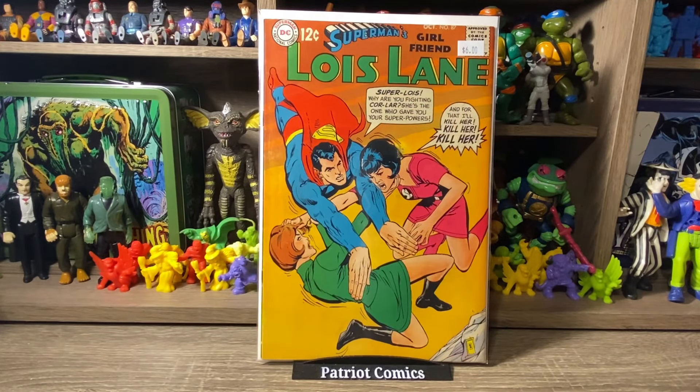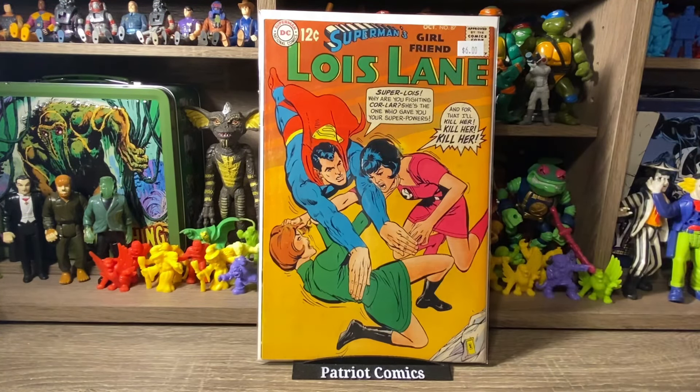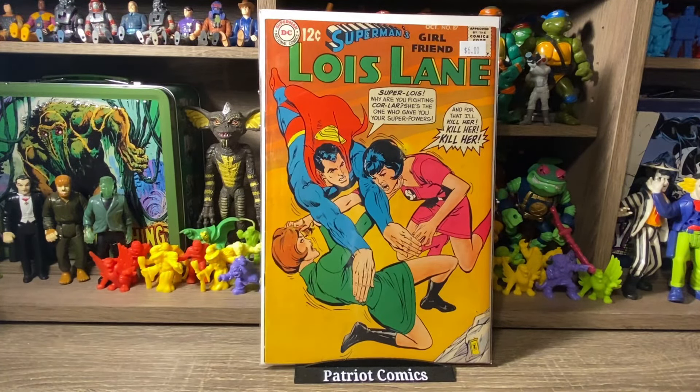Also picked up Lois Lane issue 87. This one's in pretty nice shape — Silver Age, priced at $6, I got it for $3. It's got Lois Lane with kind of a catfight going on — two girls beating each other up on the cover, and Superman trying to separate them. Kind of a crazy cover, but for $3 I had to grab that one.